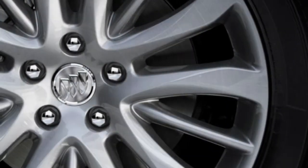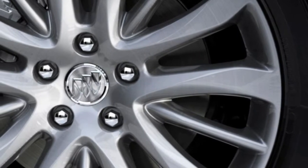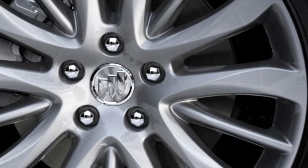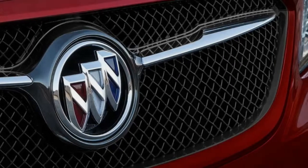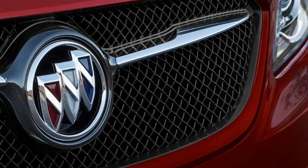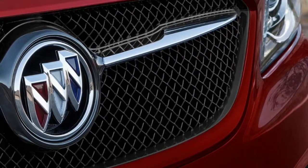Let's start with the exterior, where the sedan gets a monotone theme that includes a body-color grille surround. The Sport Touring is the only version of the LaCrosse that gets this kind of finish, as all other models get the chrome treatment. The LaCrosse Sport Touring trim also gets a